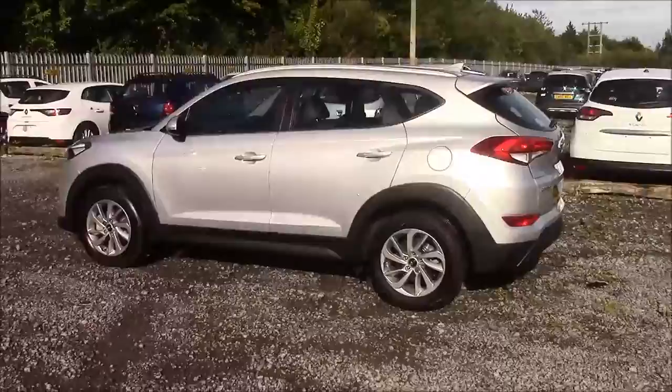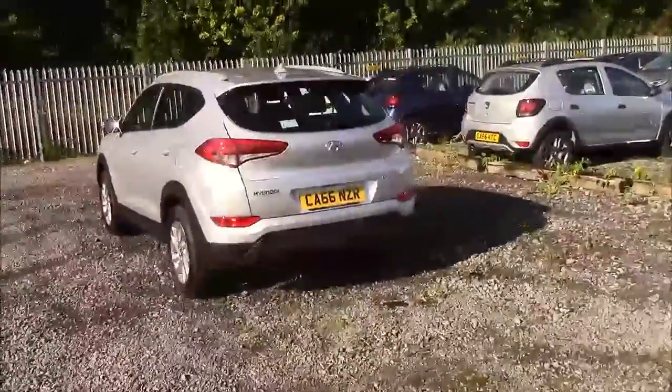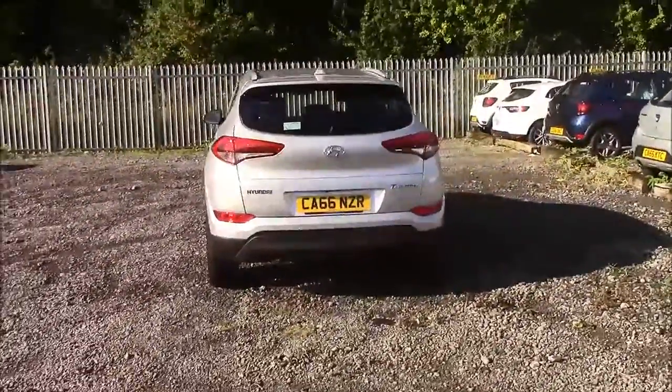As you walk around the vehicle you'll see this car comes with alloy wheels. We also have rear privacy glass, a heated rear windshield, and reverse parking sensors that run along the rear bumper.